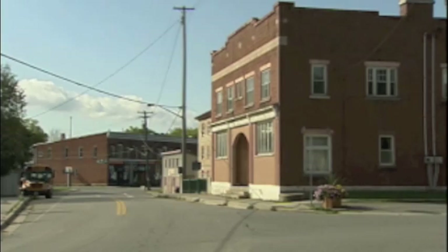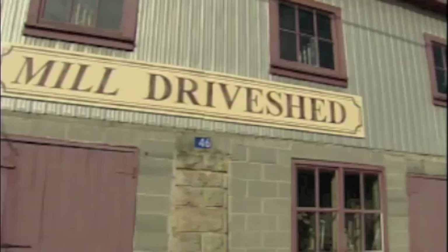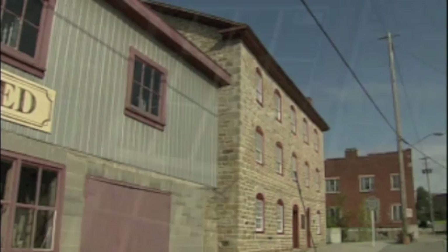It's a town proud of its past and its architecture. Here, 200-year-old buildings live on. Delta's gristmill, built in 1810, showcases the region's once booming industrial heritage. It's a reminder of how stone and mortar can become a reverent tribute to a community's history and the spirit of its people.